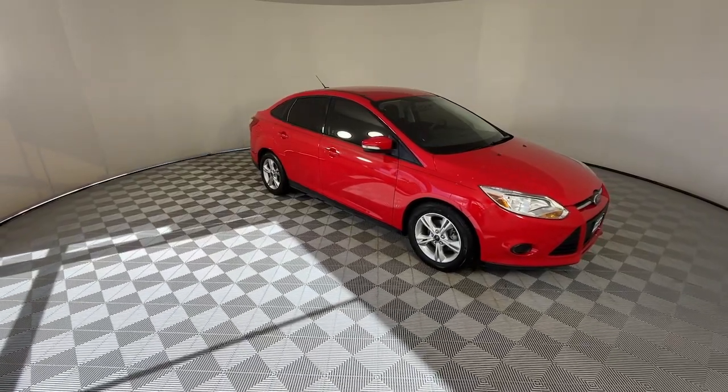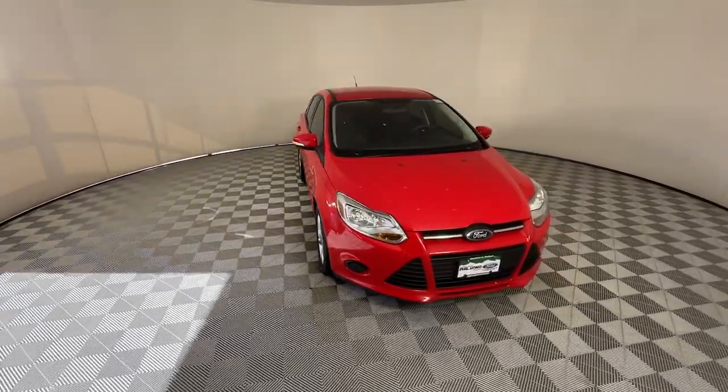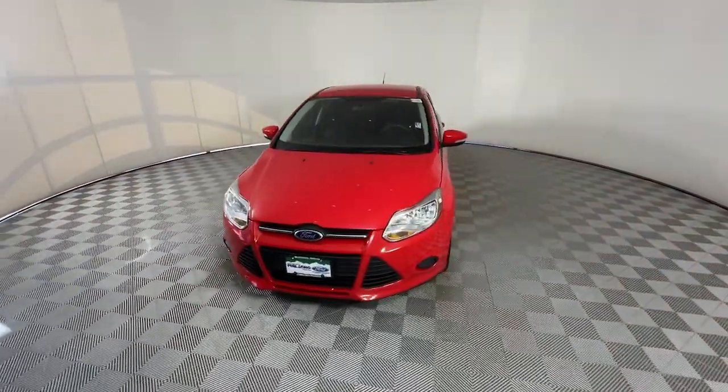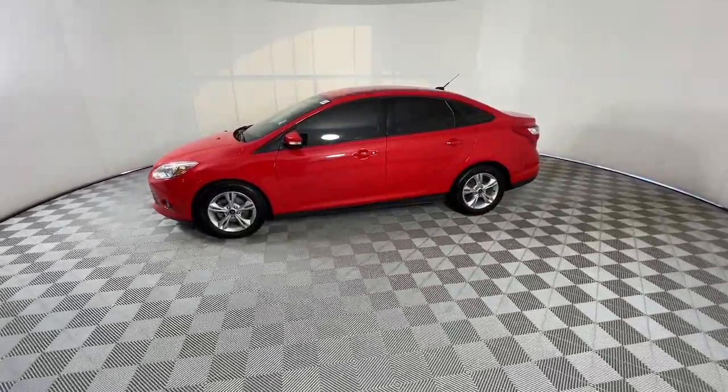Get acquainted with the 2013 Ford Focus. This vehicle is an outstanding buy with fewer than 45,000 miles on the odometer. Here's a sporty Ford Focus, the compact that's practical and fun to drive.